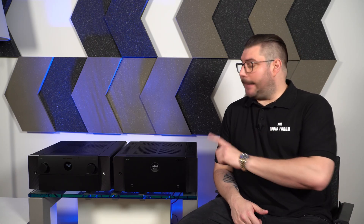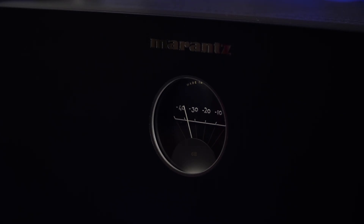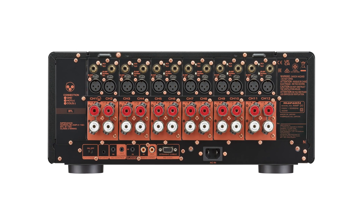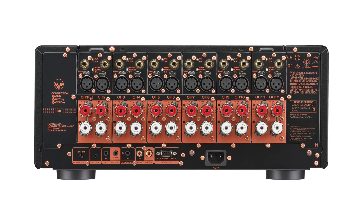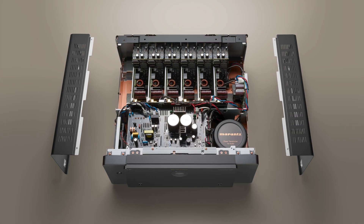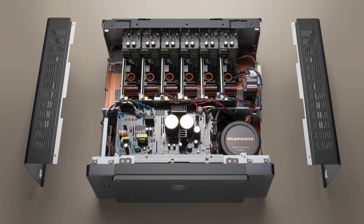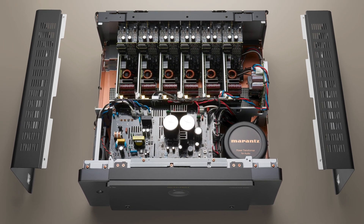Now, let's move on to the power amplifier, the Marantz AMP20. This is a power amplifier that delivers clean and dynamic sound with as much as 150W per channel at 8 ohms. Thanks to current feedback technology and the HDAM module, the amplifier features fast response times and minimal distortion, resulting in a rich and detailed sound.